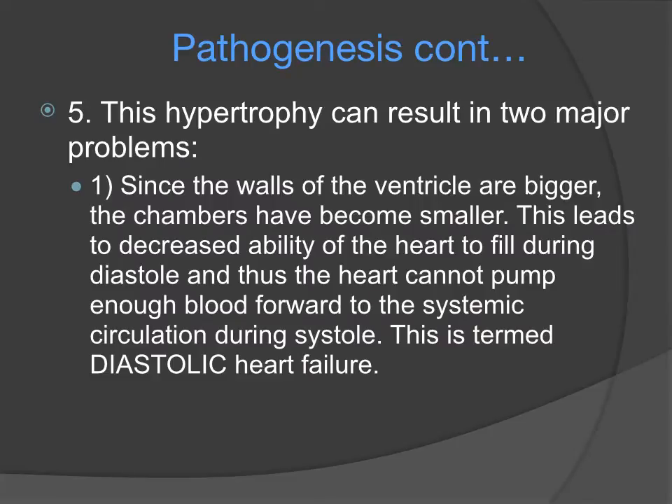This hypertrophy can result in two major problems. Since the walls of the ventricle have now become bigger, there is less space within the heart chamber in the left ventricle to allow for filling during diastole, and thus the heart cannot pump as much blood during systole. This is termed diastolic heart failure.